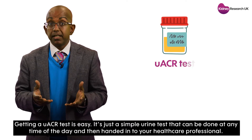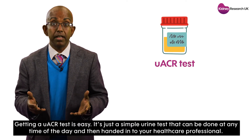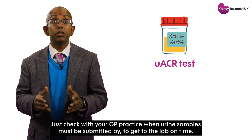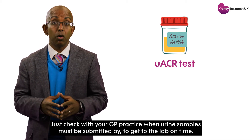Getting a UACR test is easy. It's just a simple urine test that can be done at any time of the day and then handed in to your healthcare professional. Just check with your GP practice when urine samples must be submitted by to get to the lab on time.